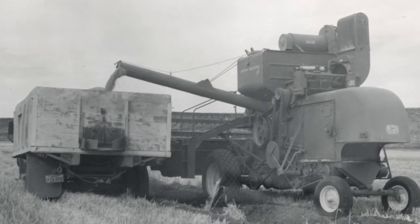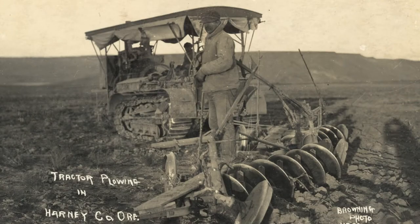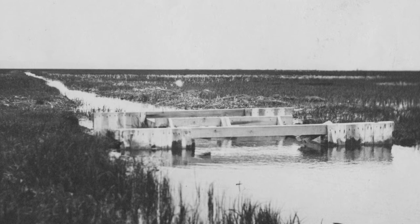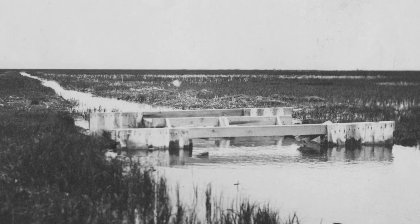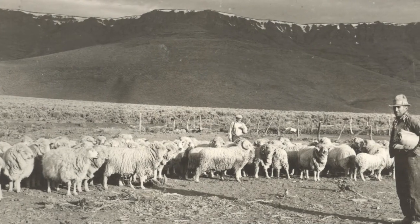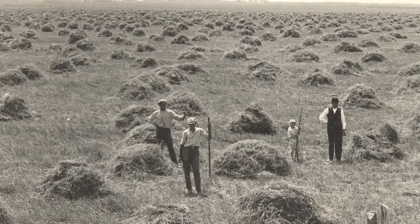At one time it was all grain fields, but that kind of played out. It took about 20 or 30 years for them to figure out that nothing else really was going to work, and so they decided they needed to work with the system they have. By the 40s, they kind of settled on livestock and hay as the only options for this area.